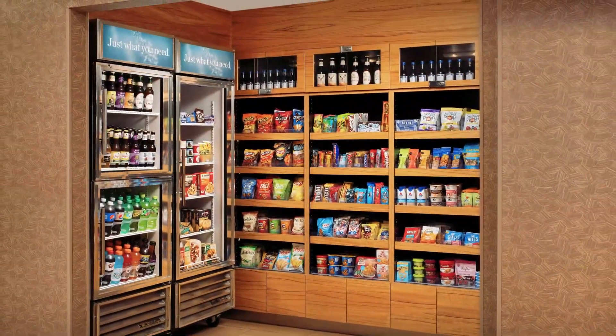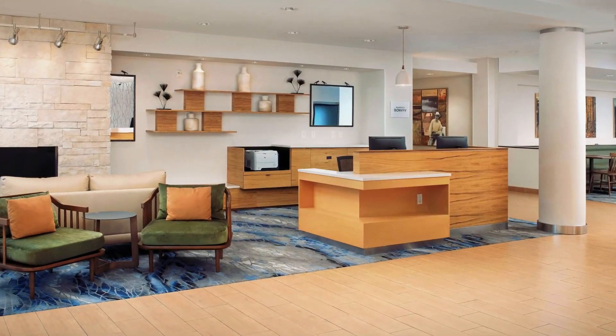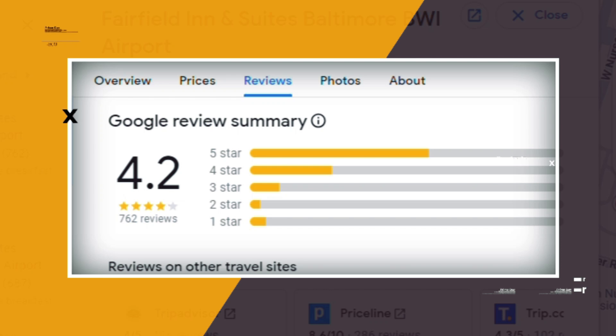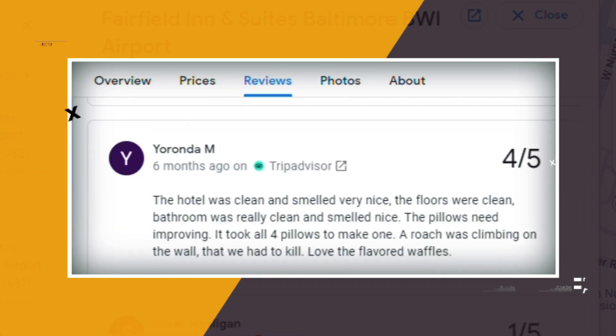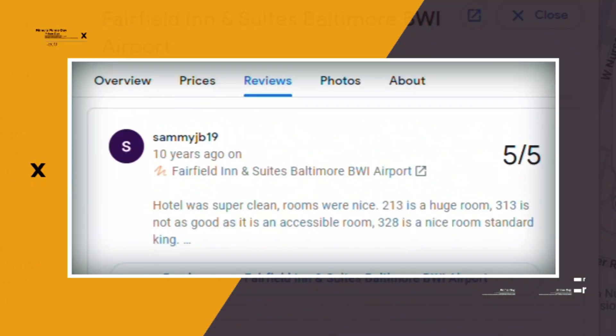There's also a convenience store, an indoor pool, and a 24-hour fitness room. Other amenities include a business center and guest laundry facilities. Google reviews show a 4.2 rating based on 762 reviews. You can book a room for as low as $145 per night.